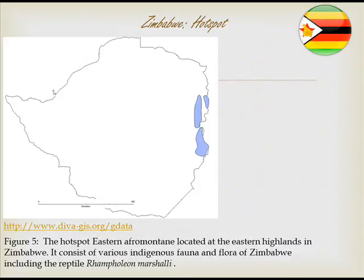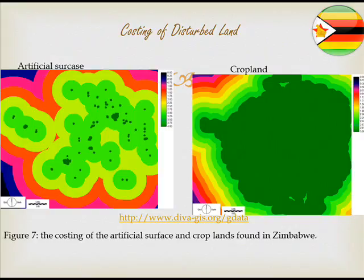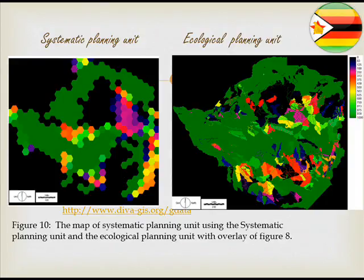Figure 5 shows the hotspot of the country, where Rampholion marshalli is found in the hotspot known as the Eastern Afromontane. Figure 6 shows the grasslands, influenced by three grassland types: the Southern African bushveld, the Zambezian and Mopane woodlands. Figure 7 shows the cost of disturbed land, revealing that land in urban areas is more expensive. Figure 8 shows ecological land use, Figure 9 the watershed, and Figure 10 the systematic and ecological planning units.